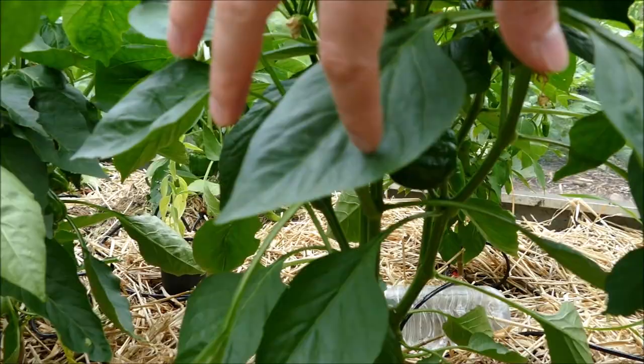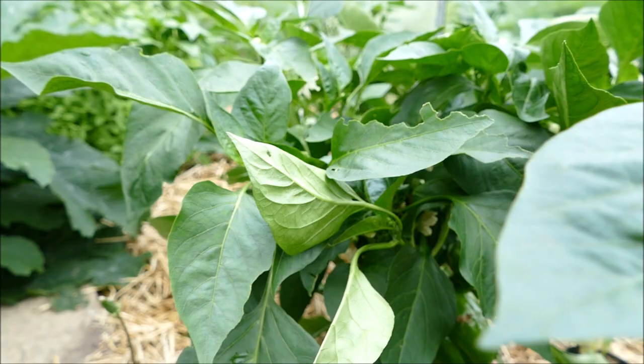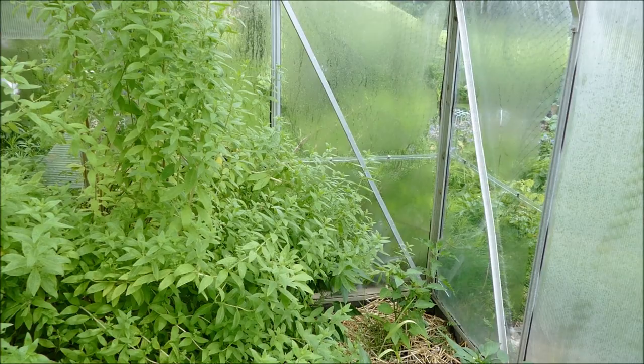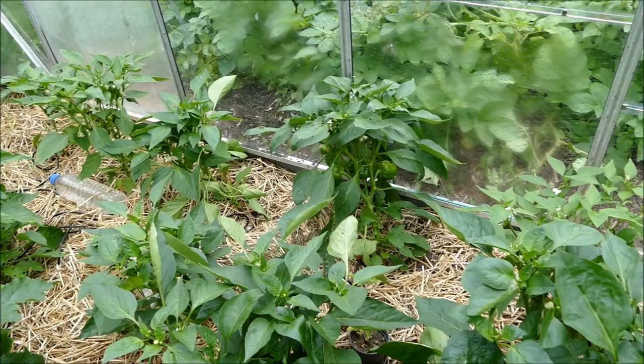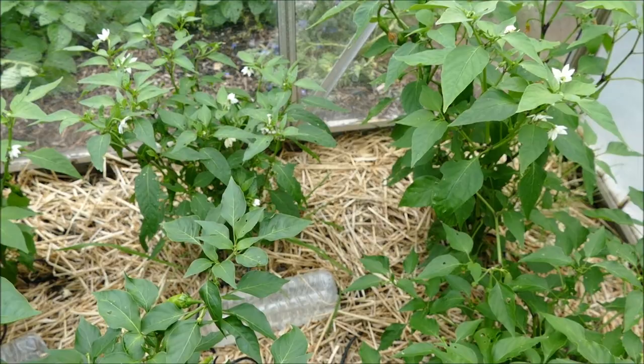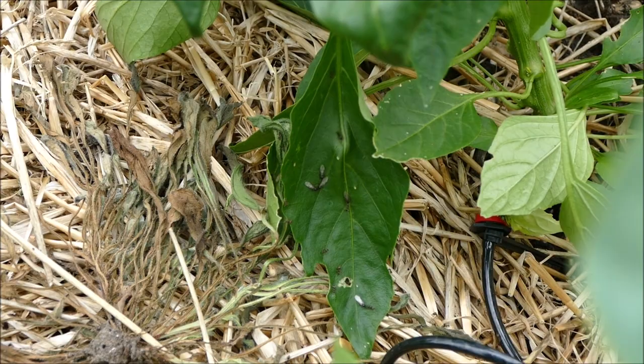We've got about five chilli runs in here, and then some more California Wonders — these are a bit behind compared to the ones in the polytunnel. This one here is a bit further ahead — got a nice cluster of fruit starting to grow, still green. It takes about a month once they reach full size to fully ripen. The ones down towards the end are a little bit smothered because the lemon verbena grows really quite big and smothers some of those further down. The straw's kept the weeds away, which is good. The only downside is there's a huge number of ants — the warm dry conditions really encourage them, and today they've decided to start flying.